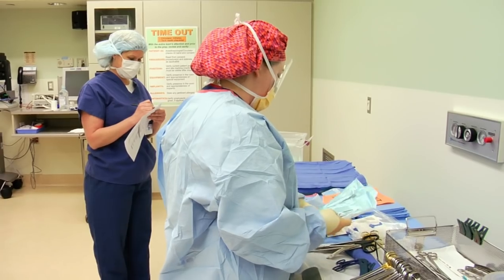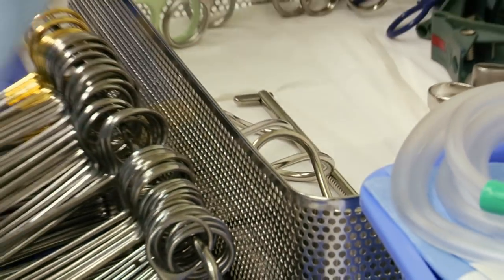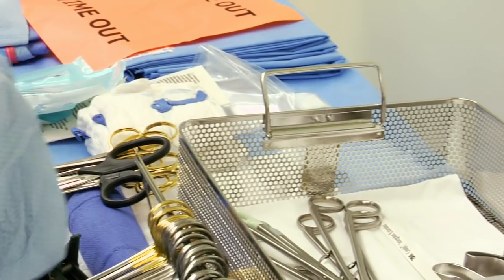I count with a circulator and get everything ready. So at the beginning of the case, we count instruments, and at the end we count again to make sure we still have everything that we started with. That's important — very important.